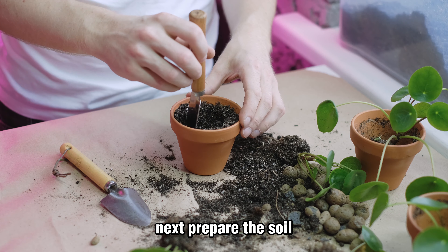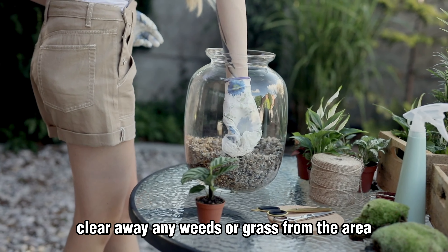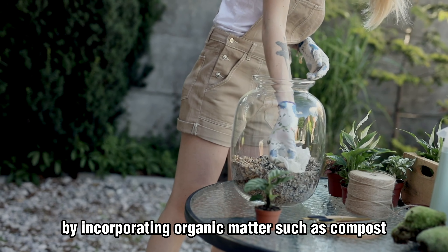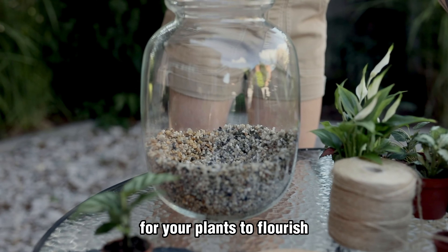Next, prepare the soil. Good soil is the foundation for a thriving garden. Clear away any weeds or grass from the area and improve the soil's texture and fertility by incorporating organic matter, such as compost. This will create a nutrient-rich environment for your plants to flourish.